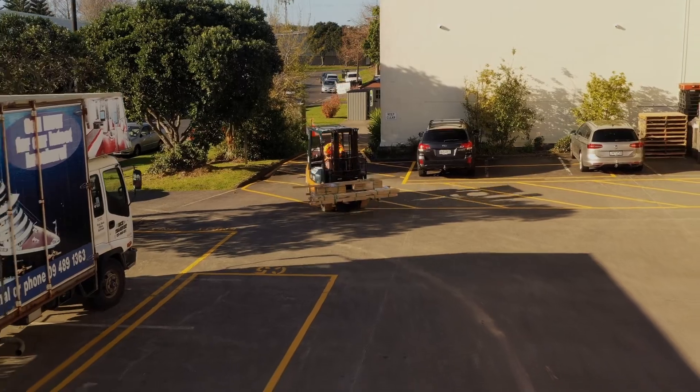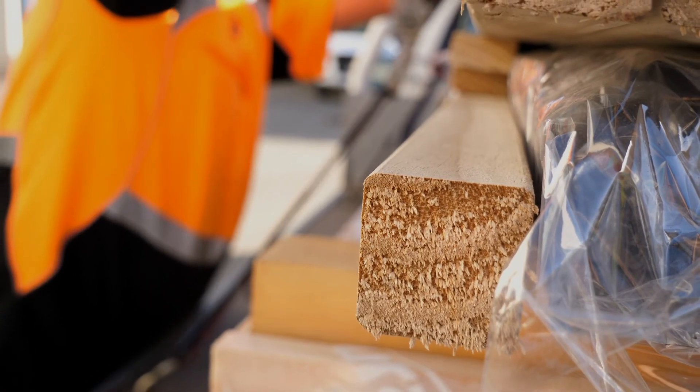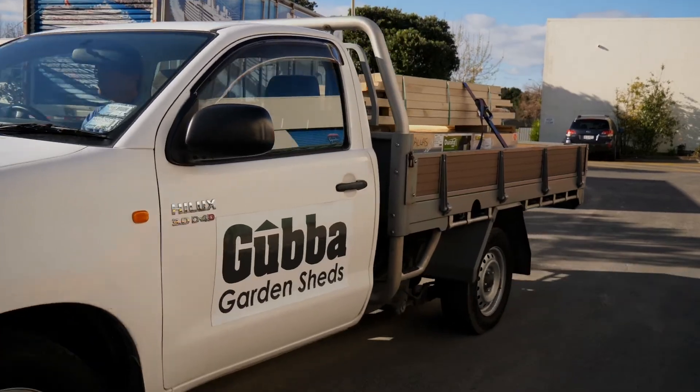The shed you order then comes as a kit set that we can deliver and install at your place, or you can pick up a DIY.